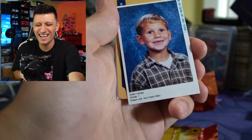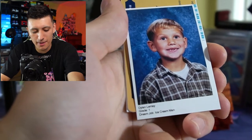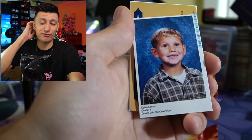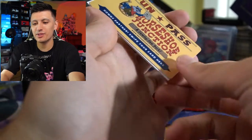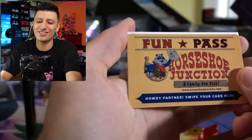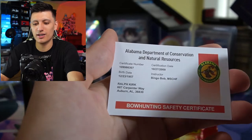Who is this kid? Who is Dylan — Dylan LeMay? Dylan LeMay, grade one, dream job: ice cream man. There were photos like this in the previous wave of cards too, and that's so weird. We have a fun pass for Horseshoe Junction — 'Howdy partner, swipe your card here' — like an arcade kind of thing, that's kind of fun. I wonder if there are any credits on this as well. Alabama Department of Conservation and Natural Resources — it's a bow hunting safety certificate.